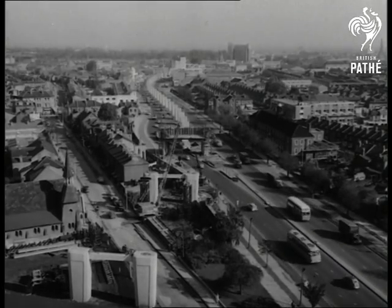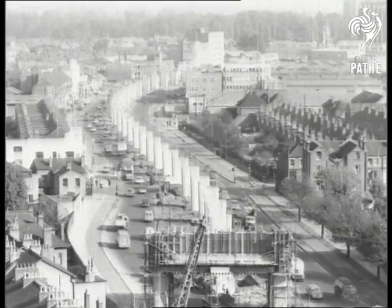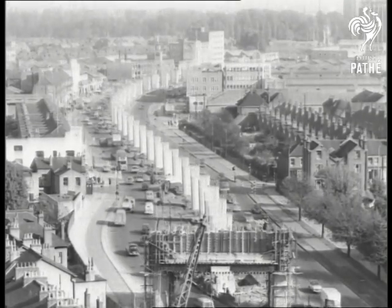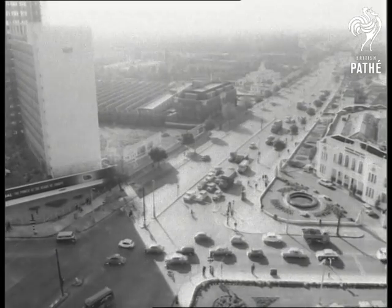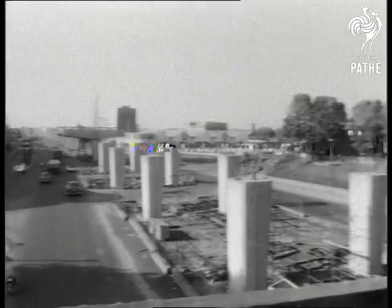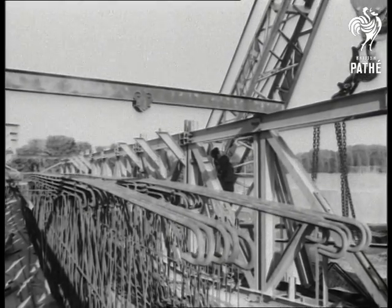A viaduct over the Great West Road, part of the Chiswick-Langley section of the contemplated motorway to South Wales, shows imagination and construction ideas worthy of the second half of the 20th century. The plan is to carry more than a mile of the new road on stilts over the Great West Road.